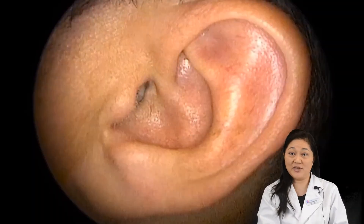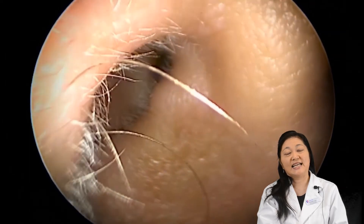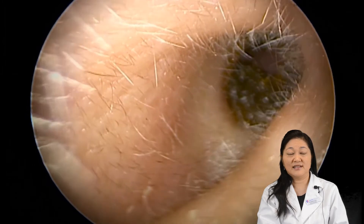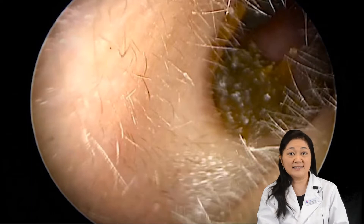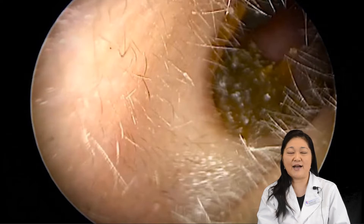Here's the opening of the ear canal, and we're just going to enter slowly, getting past the first bend. You can see that we've come to some wax. This wax is still quite moist. Sometimes you'll see wax that's actually quite hardened or compacted. It's not uncommon also to see wax that's much darker coloured than this one — sometimes people do mistake it for dried up blood because it can have that kind of really darkish look about it.